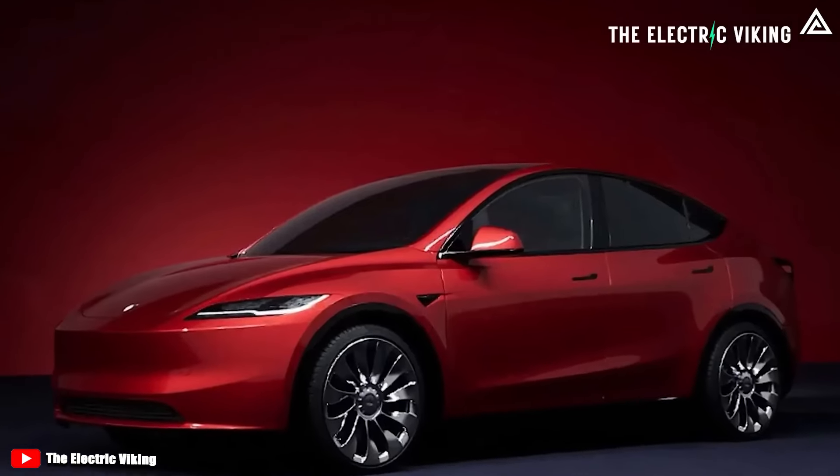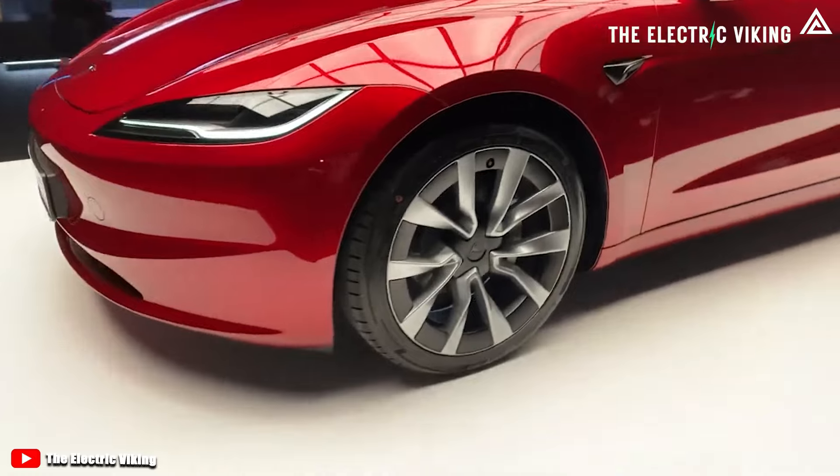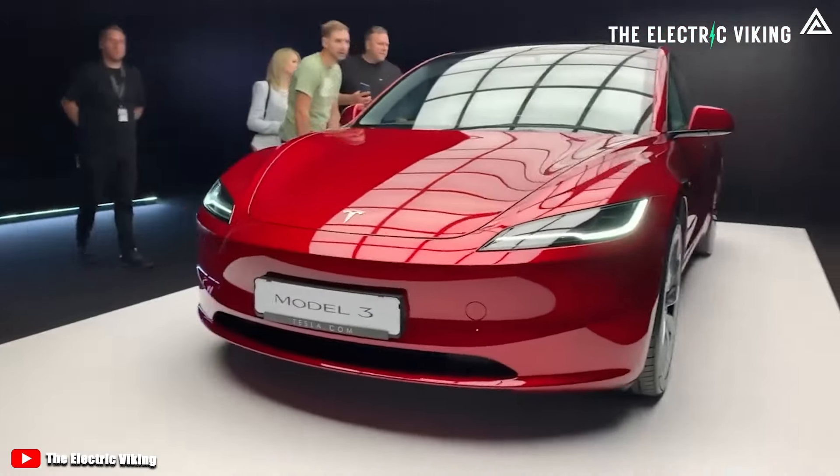I'm more excited than before because the Model Y Juniper is different to the Tesla Model 3 Highland. There were some changes here that I wasn't expecting, and it's for the better.